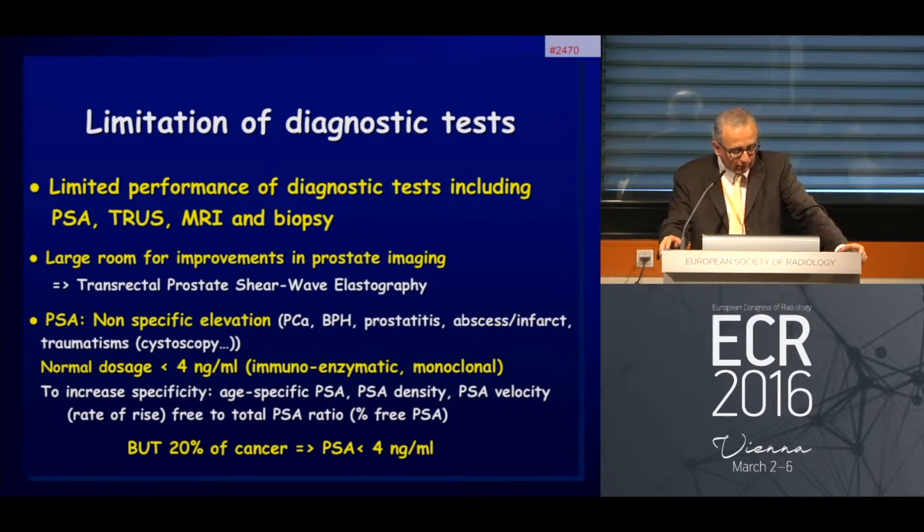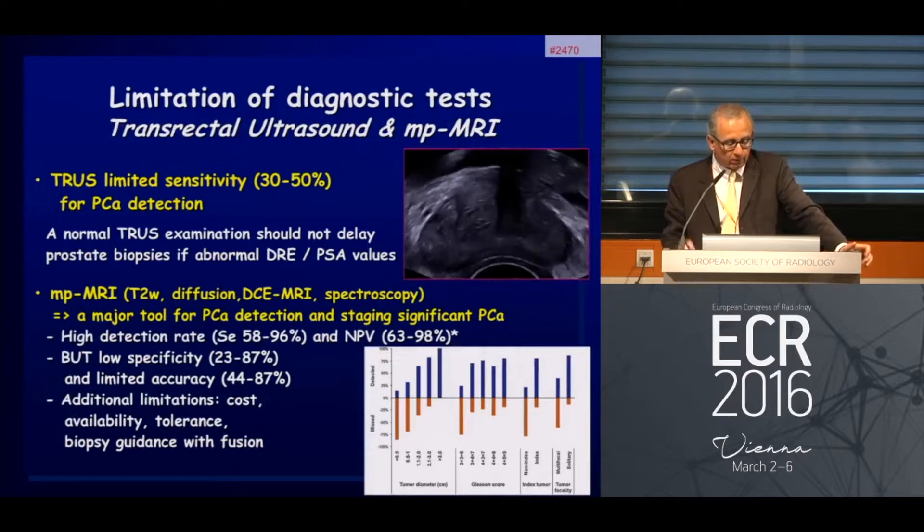PSA has a non-specific elevation. The normal dosage is around four nanograms per milliliter, but we know that almost 20 percent of significant prostate cancers occur below four nanograms per milliliter.